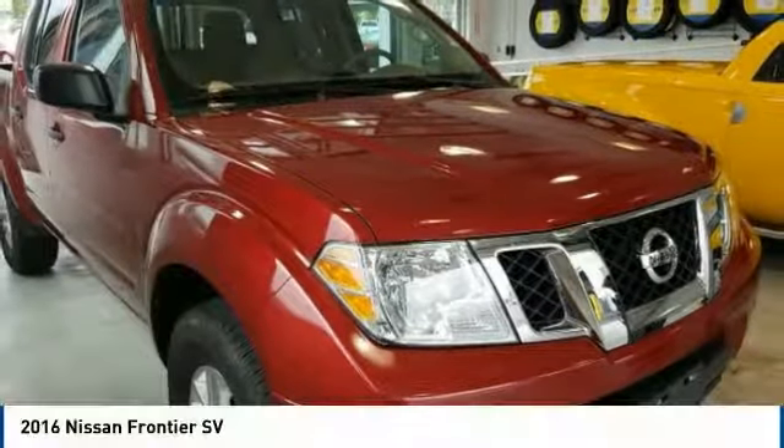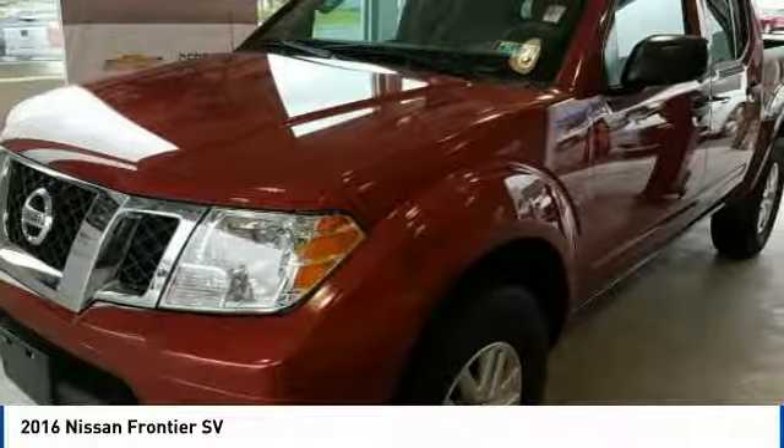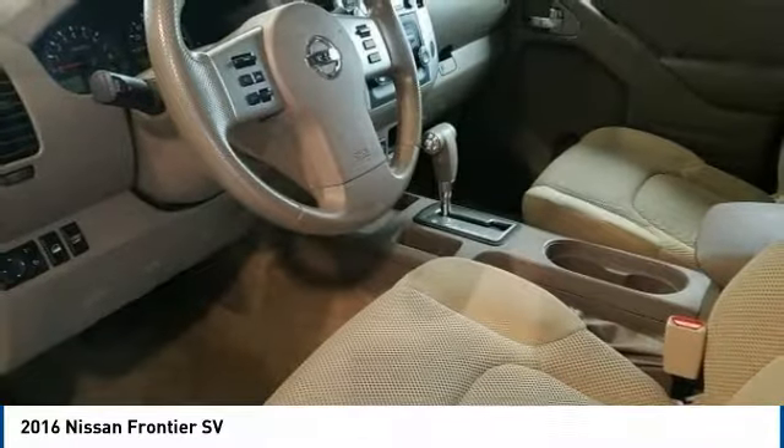Take a look at the 2016 Frontier. The Nissan Frontier offers a full-length, fully boxed frame for strength, serious off-road capabilities, and a five-star rating for side impact crash safety.